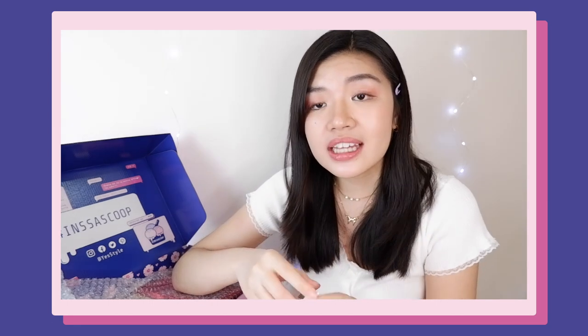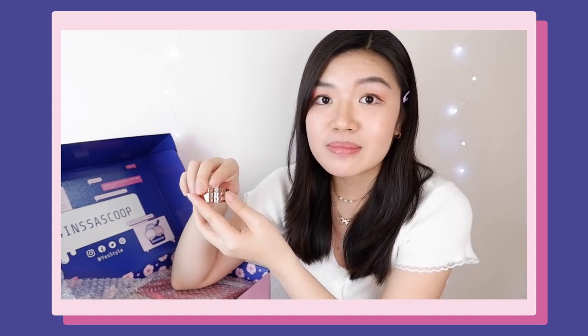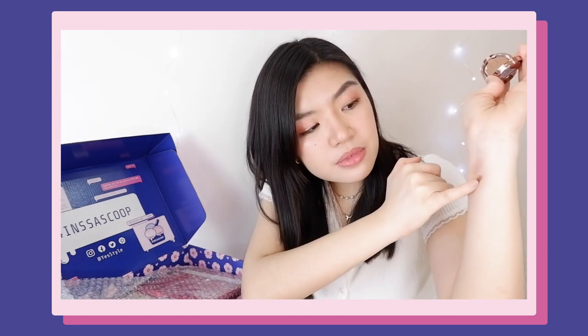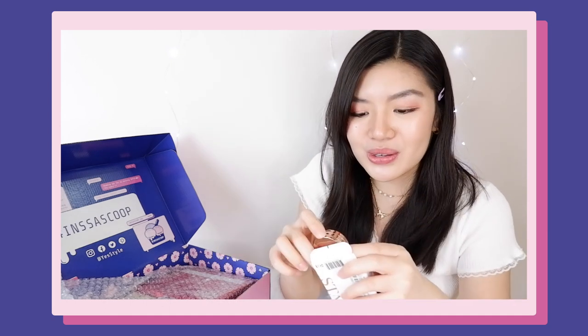The second item is this VT BTS Stay eyeshadow in the shade Bronze Coral. I think this is in collaboration with the K-pop band BTS — it kind of reminds me of the Kaja Cosmetics Beauty Bento. The packaging is rose gold, and inside you also have a mirror and two shades of eyeshadow. The first shade is like a gold shade, and the texture is very creamy — I thought it was going to be powdery. The pigmentation is amazing, and I really can't wait to use this.